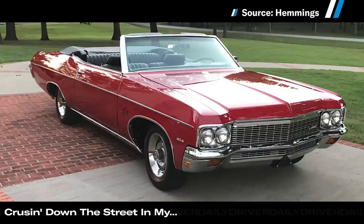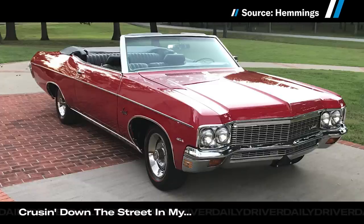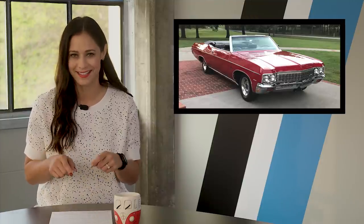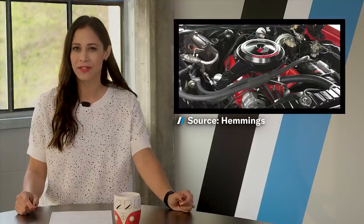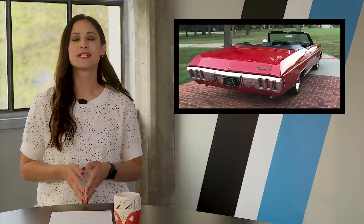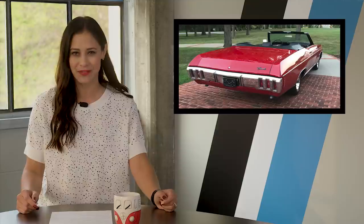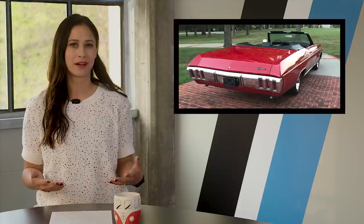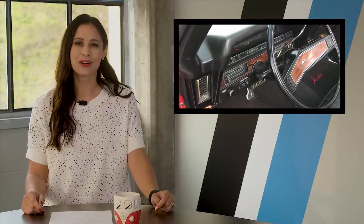First on deck is a 1970 Chevy Impala that recently sold on Hemmings. By all accounts, this is the 1970 Impala convertible to get. It has the 454 V8 it left the factory with and had a frame-off restoration just two years ago, despite showing a relatively low 41,000 miles on the clock. Of the over 600,000 Impalas made in 1970, only about 9,500 were convertibles — so it is rare. It just sold for over $65,000.